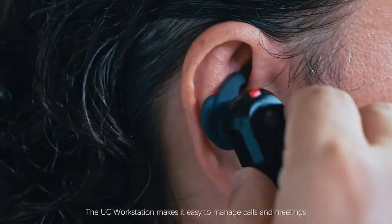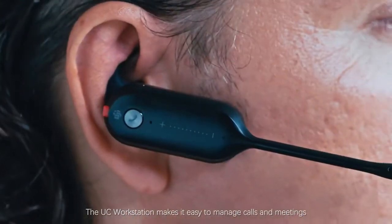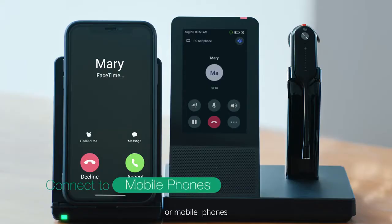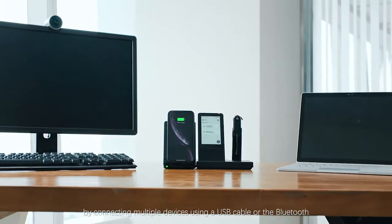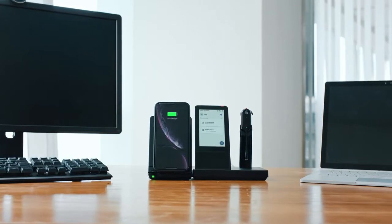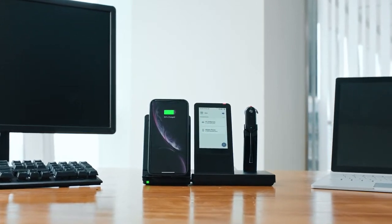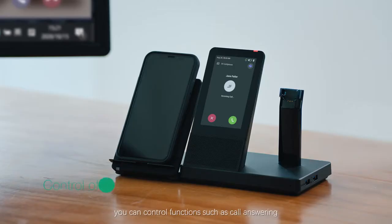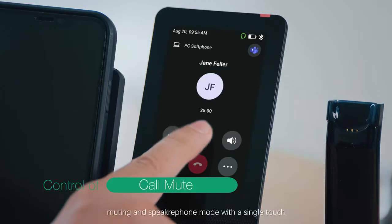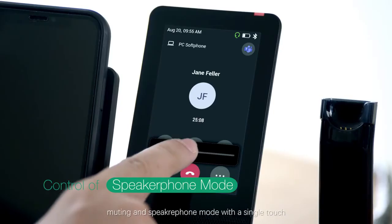The UC Workstation makes it easy to manage calls and meetings from phones, laptops, or tablet by connecting multiple devices using a USB cable or Bluetooth. On a 4-inch touchscreen, you can control functions such as call answering, switching between calls, muting, and speakerphone mode with a single touch.